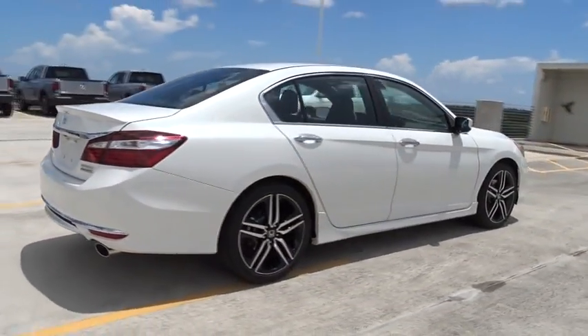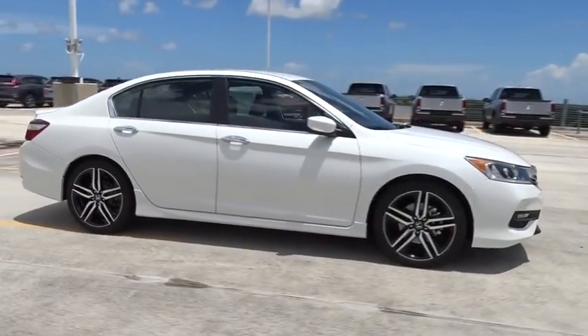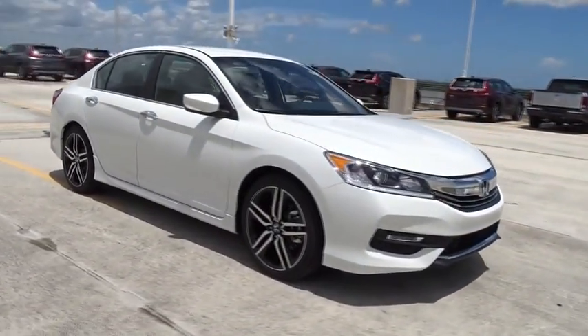Traction control, stability control, Bluetooth, front wheel drive, cruise control, fog lamps, remote power door locks, power windows.